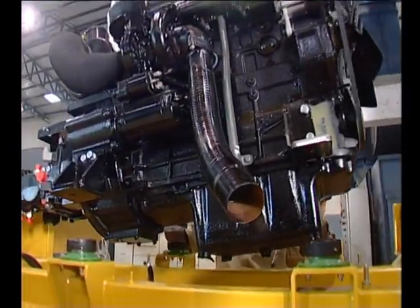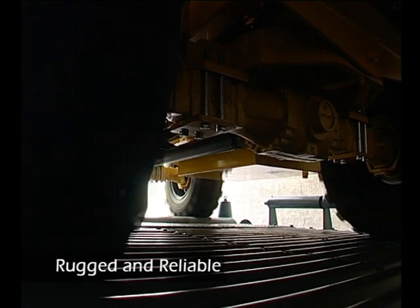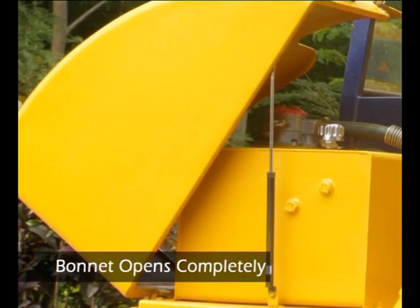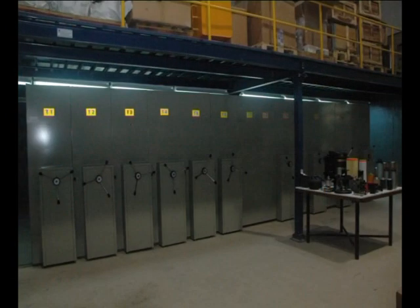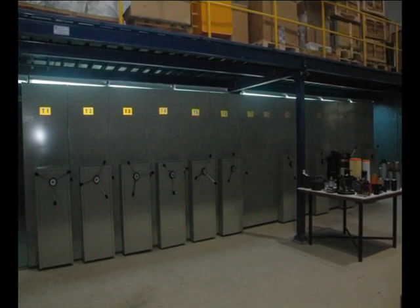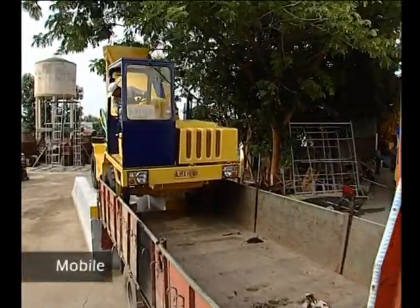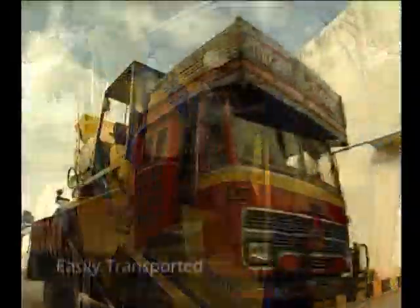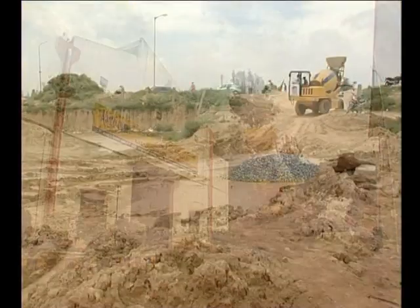The Argo is built to the highest standards under rigid quality control procedures to ensure a rugged and reliable machine capable of operating in any kind of terrain. The full-width bonnet opens completely, allowing ease of service and maintenance when required. The Ajax Fiori Argo is backed by a wide service network and spare parts store to ensure high machine availability. While being a heavy-duty machine, the Argo can be easily loaded and transported in any standard truck for shifting over long distances to various construction sites.